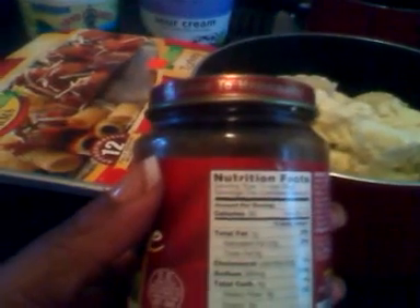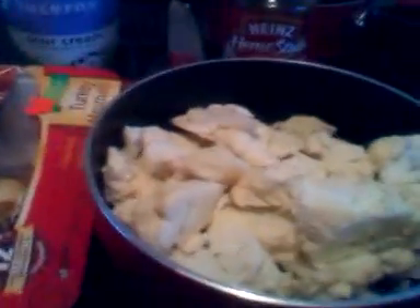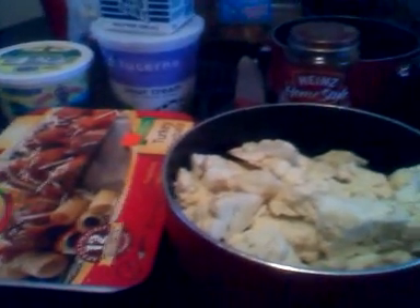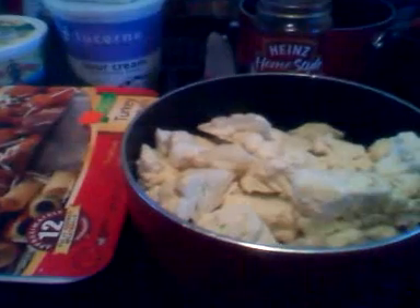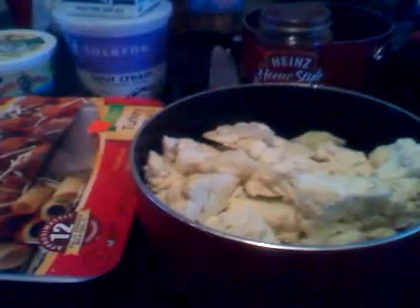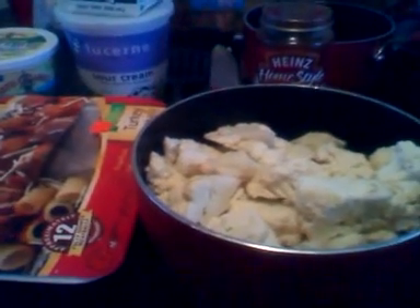Now it's not fully induction-phase friendly, although you could have this during induction. As you know, the induction phase is the first two weeks of Atkins where you keep your carbs at 20 or under per day. What I did was keep my carb count at 20 and under but extended my induction phase beyond two weeks to really shock my system and jump-start my weight loss.